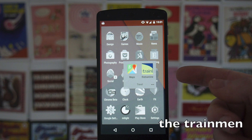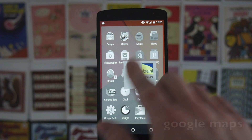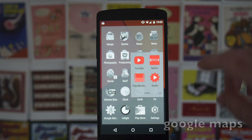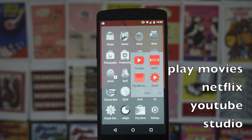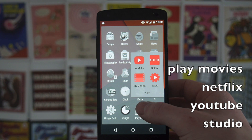In my Travel folder I've got the Train Line — if you're in the UK that's a really good way of buying tickets in advance — and Google Maps, which is just Google Maps. Then in my Video folder I've got Play Movies which I never use, Netflix which is awesome, YouTube, and the new YouTube Studio app, which if you have a YouTube channel is definitely worth checking out for managing comments and that sort of thing.